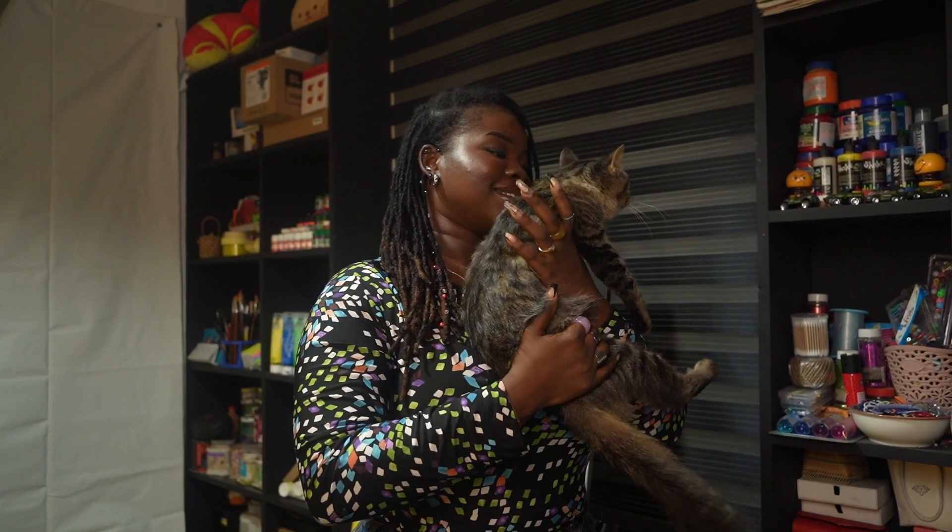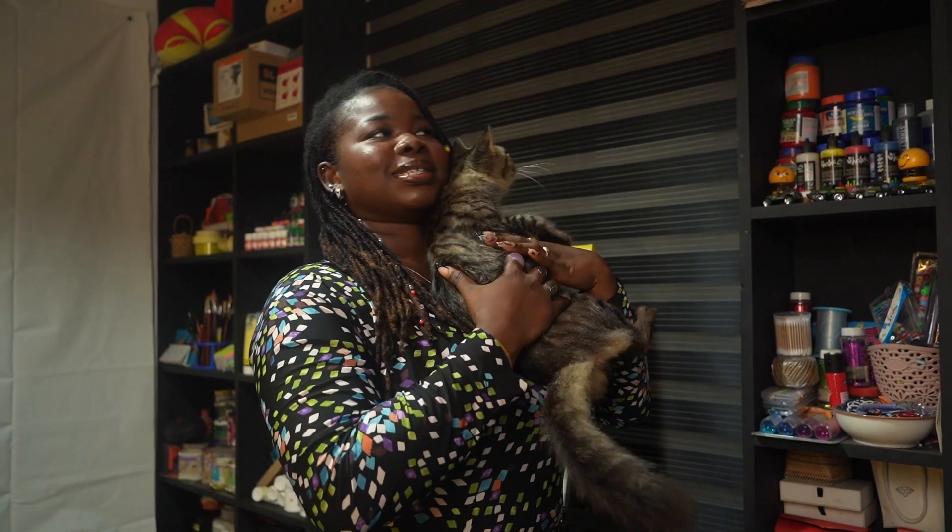Say hi to my baby Sibla! I think she's pregnant, but that's my baby.